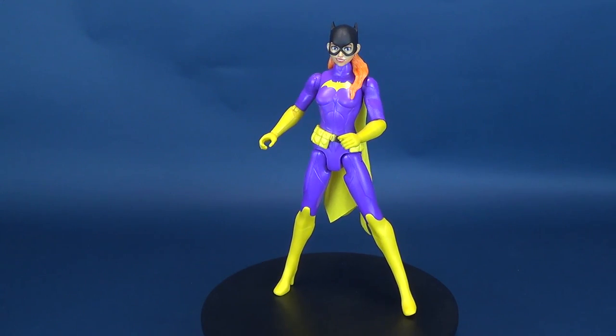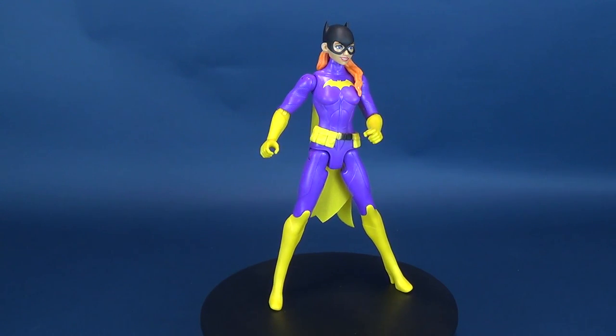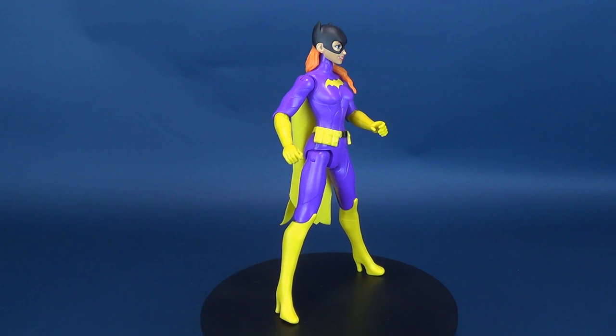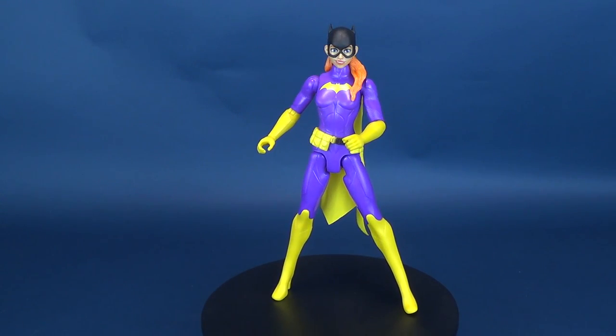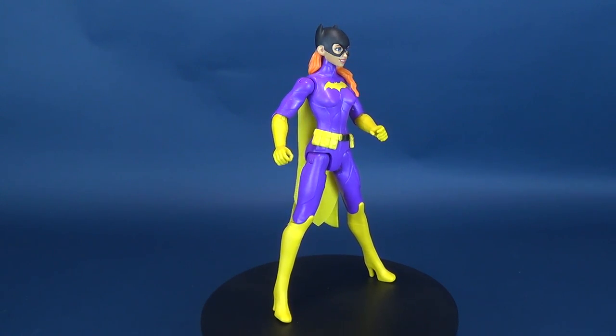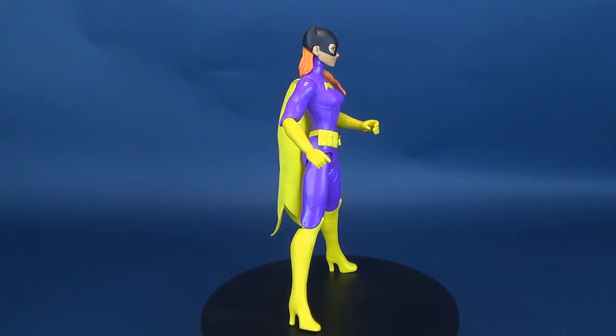Batgirl shows off her moves. Here's your look at the Mattel Batman missions true moves Batgirl with a package that sports life-like posing. A big thank you to viewer Bill who was nice enough to send true moves Batgirl my way.